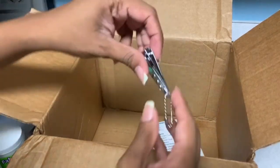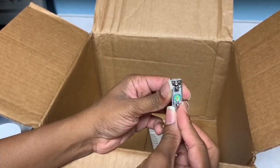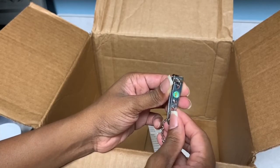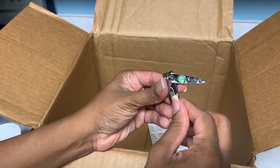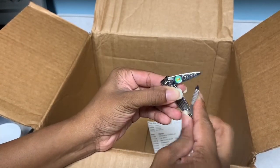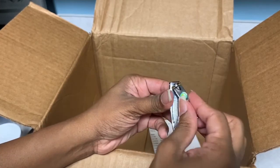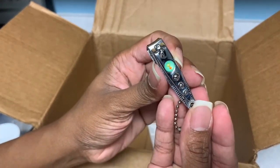Next in the box is another nail clipper. I'm always losing nail clippers, so I was like let me just order some — they always disappear. And this one has a little nail file on it, which is cool. I like this design — it's pretty neat.